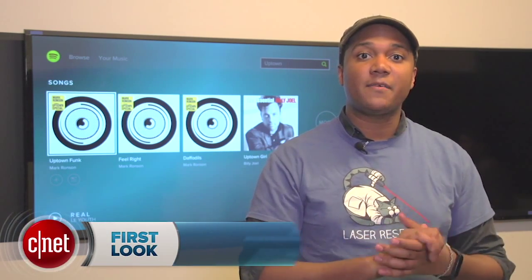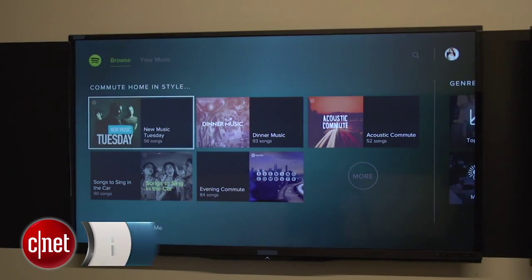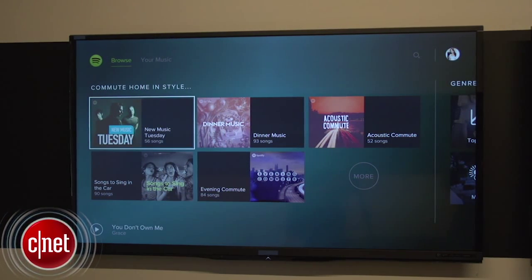Hey, I'm Nate with CNET and we're here in Spotify's offices in San Francisco to check out Spotify on PlayStation Music. The service is pretty much exactly what it sounds like — it brings Spotify to your PlayStation 4 or PlayStation 3 console.